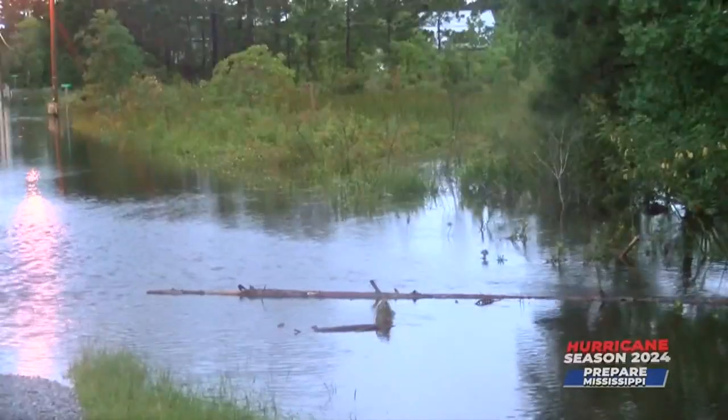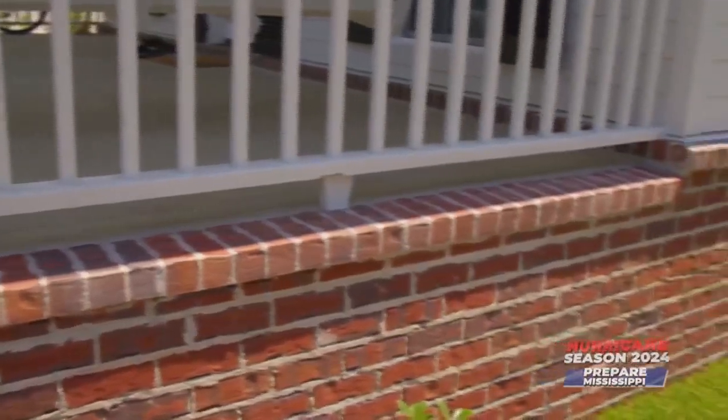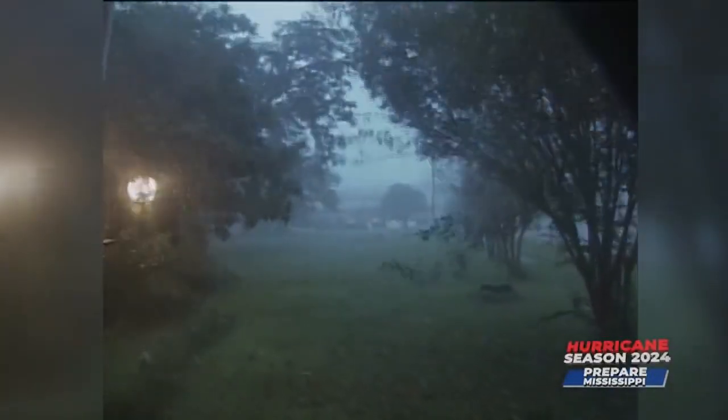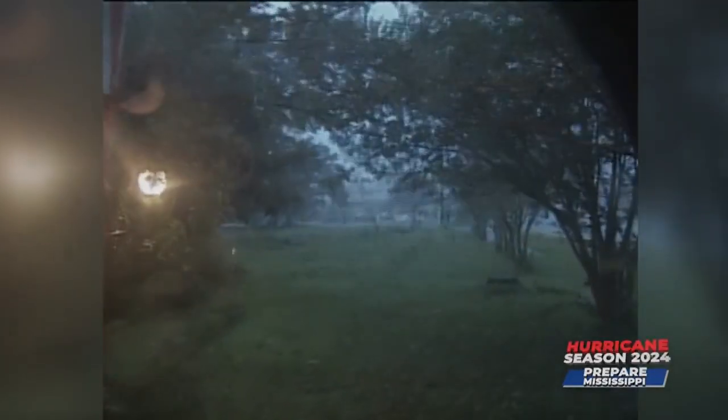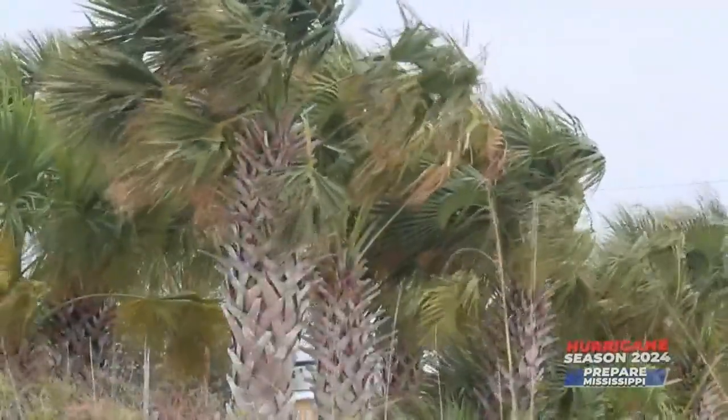Deciding to build a home here means accepting the risk. There's the flood risk, which means building up high. Morgerman's property sits at 19 feet elevation and the house is four feet above that — good for anything but a Katrina event. Statistically, Katrina is a 300-to-500-year event, so he's thinking the storm surge probably won't reach the house in his lifetime.